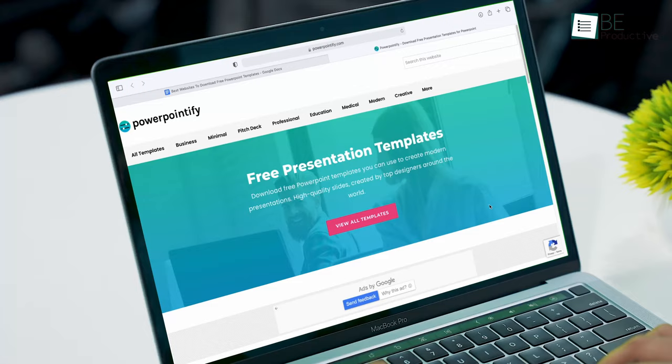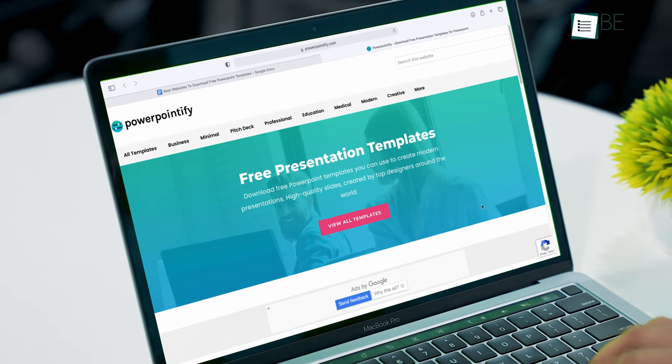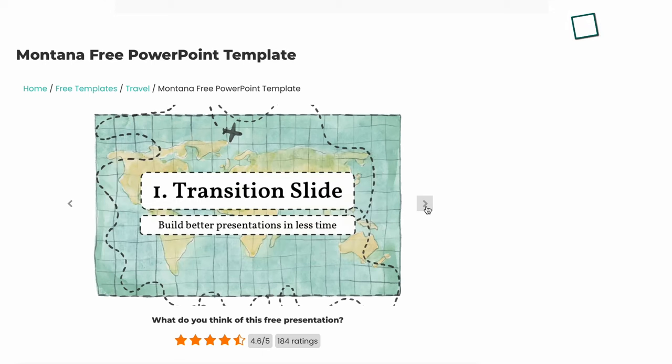Let's admit it, we were all in a situation when our bosses or teacher gave us a presentation to do, but we left it for the last minute. Lucky for you, there are tons of great websites on the internet that can make stunning ready-made templates to get your work done in no time. But with so many options out there, it's easy to get overwhelmed.